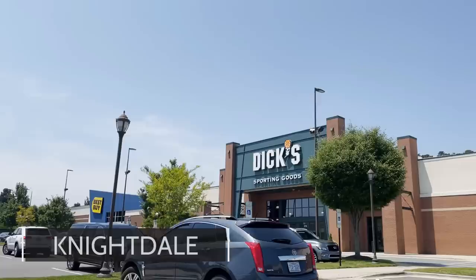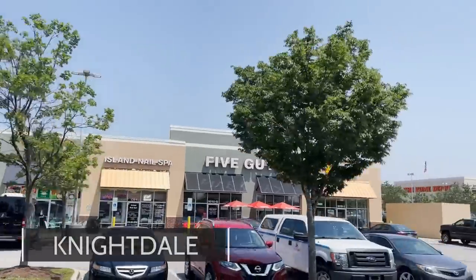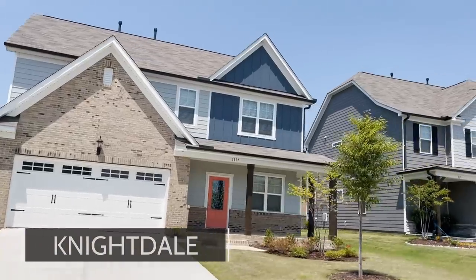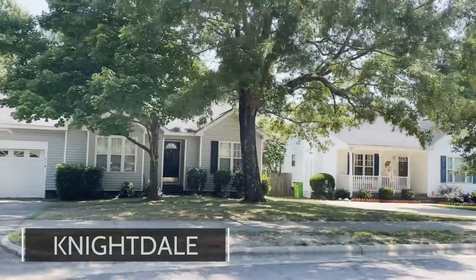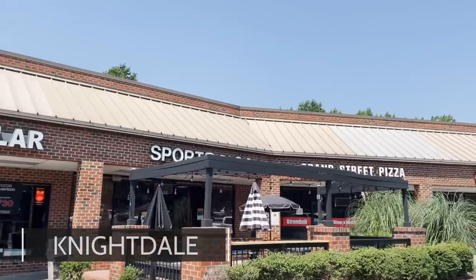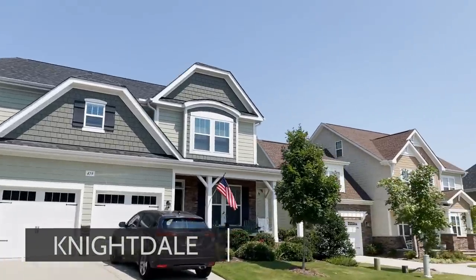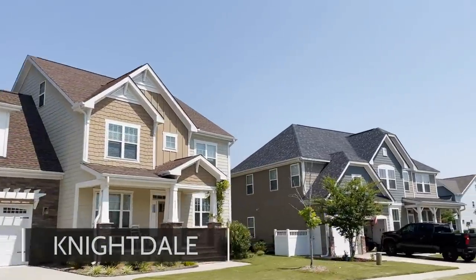Next up, we have Knightdale, North Carolina. Knightdale is very close to Raleigh — you have the opportunity to go into Raleigh, especially downtown Raleigh, and enjoy the nightlife, shopping, and restaurants. Getting to just about any part of Raleigh, North Raleigh, or the Midtown area around North Hills and Costco, is a super easy drive. Homes are also fairly inexpensive in Knightdale, especially compared to the rest of the Triangle. Lots of growth is happening in the Knightdale area with some new construction, so you're going to get good value for your money.